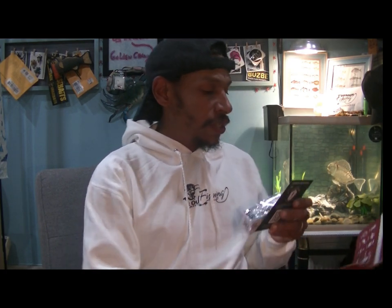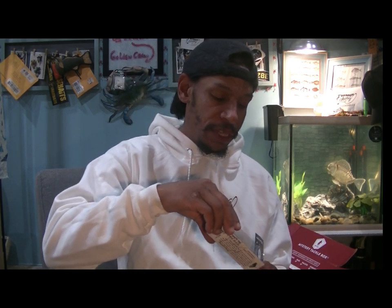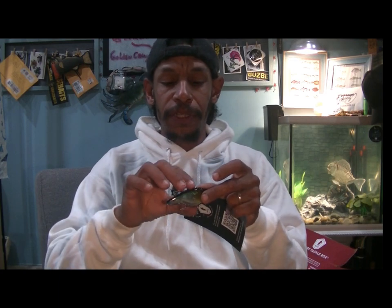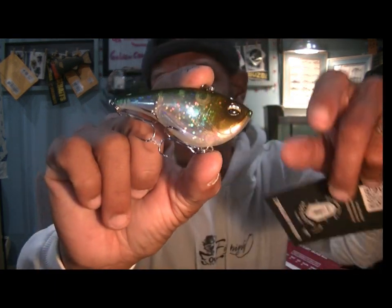Starting off, we got a Janko — the Janko Ripknocker. This is a lipless crankbait that Janko puts out. I'll put up a card for the Trap Line Ripknocker video I made showing you how not to lose that one. The Trap Line was the line-through version of this very bait. This is the original, which is just your standard lipless crank.